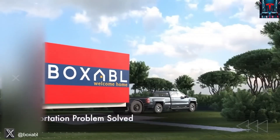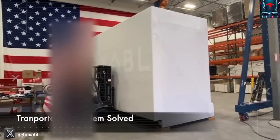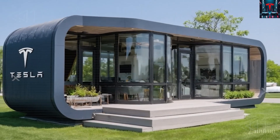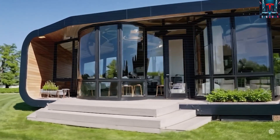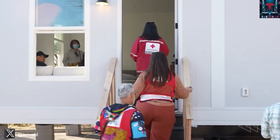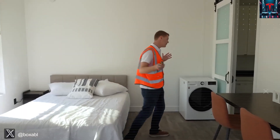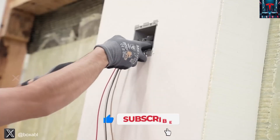Against this backdrop, Tesla's new tiny house enters the stage. And it's not just another minimalist cabin — it's a complete rethinking of what a home can be. With its 2.5 kW solar array and 13.5 kWh Powerwall, this small structure doesn't depend on any external hookups. It produces, stores, and manages its own energy, allowing homeowners to live entirely off-grid if they choose.